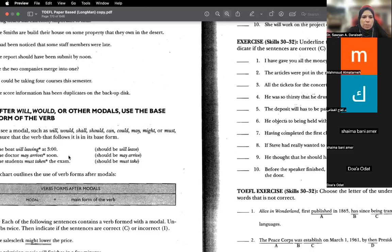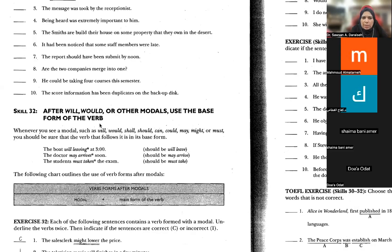Let's look at the examples. Whenever you see a modal — will, would, shall, should, can, could, may, might, must — you must follow it with a verb in base form. For example, 'The boat will leave at three o'clock.' 'Leave' is base form after 'will.' Remove the ING — it looks like there's a schedule where boats come and leave, like a bus or train station.